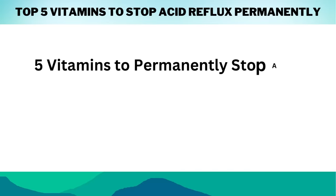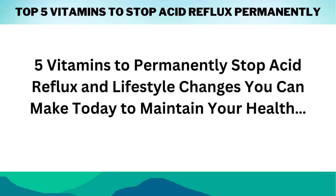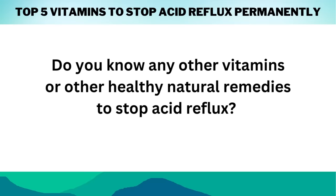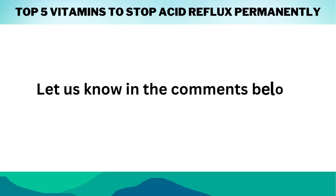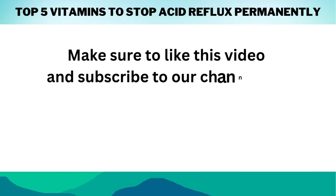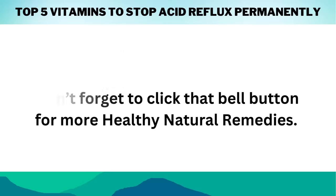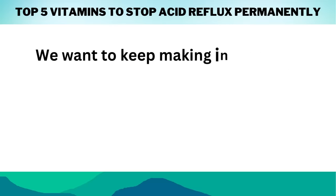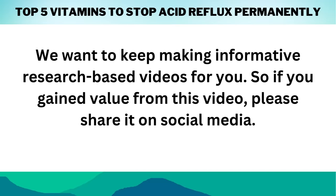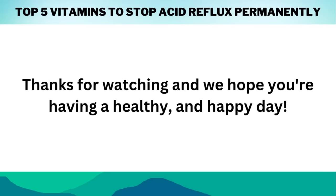So there you have it — 5 vitamins to permanently stop acid reflux and lifestyle changes you can make today to maintain your health. Do you know any other vitamins or healthy natural remedies to stop acid reflux? Let us know in the comments below. Make sure to like this video, subscribe to our channel, and click that bell button for more healthy natural remedies. We want to keep making informative, research-based videos for you. Thanks for watching, and we hope you're having a healthy and happy day.